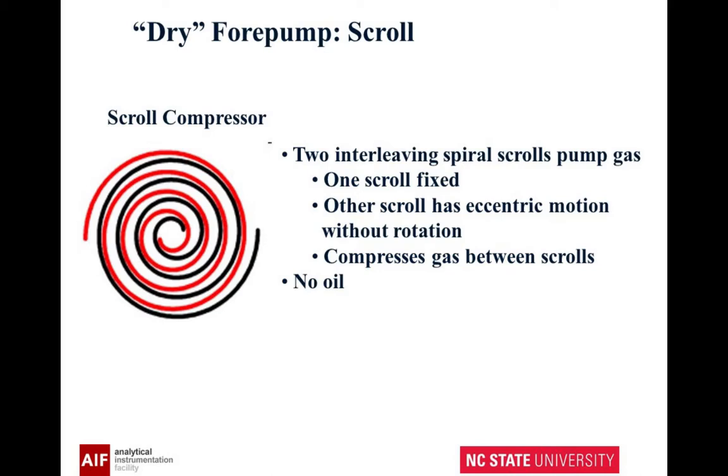Now we're going to switch to another pump called the dry fore pump, or scroll pump. Why? No oil. If you look at this, you're going to see a scroll — a spiral and another spiral. As the scroll moves around, one is fixed and one moves, and you actually compress the gas so it's pumped away. The one scroll moves within the other — you can see how the gas is moved along. Really neat design.